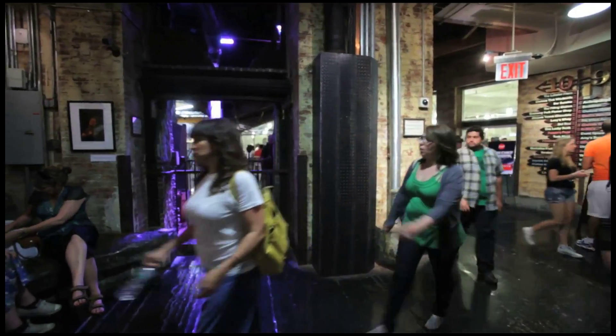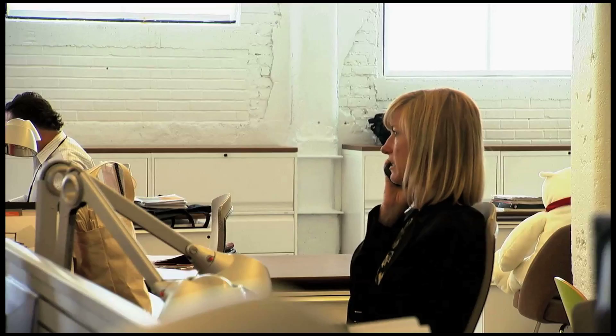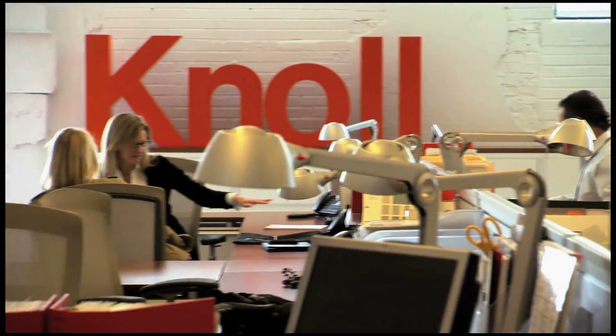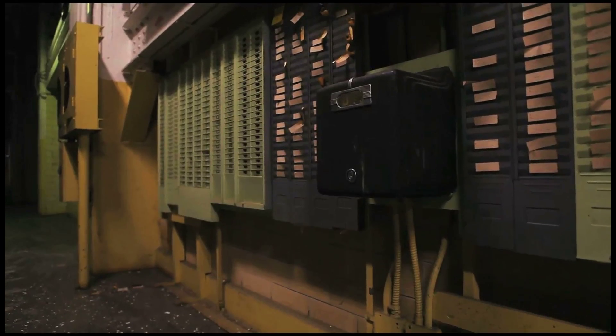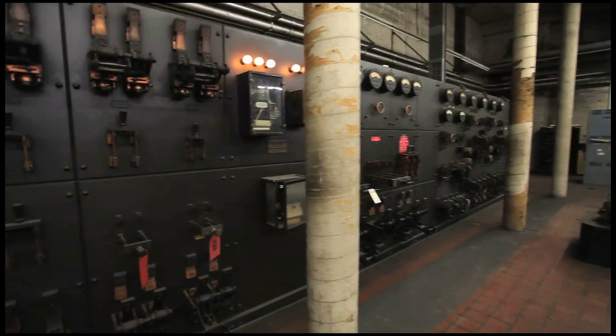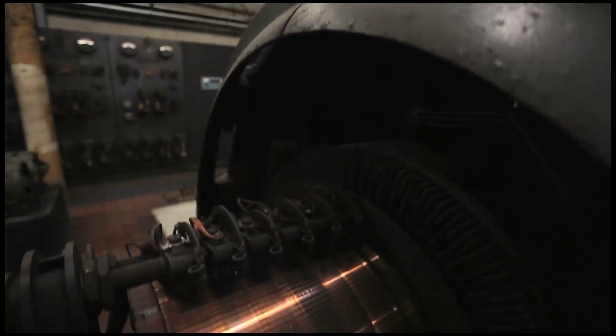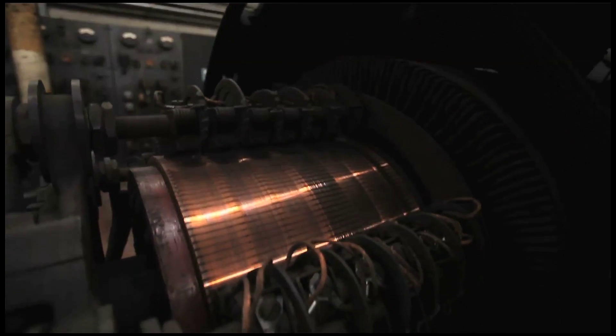People don't want to live in their father's houses and they don't want to work in their father's office buildings. They want this new, dimensional, more interactive, more socially relevant, sustainable work environment. We don't throw away anything. We're actually going to reuse it as art and sculpture around the site. We're trying to create this marriage between the old and new.